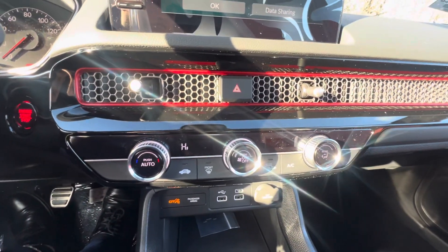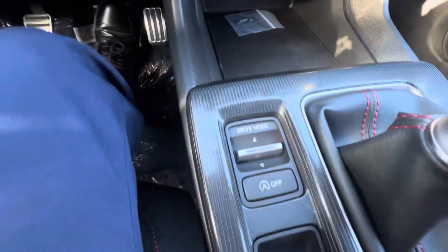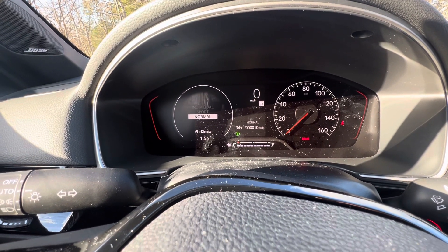Six-speed manual. You also have your climate control right over here. You have different driving modes — I'll show you what that does: Sport, Individual, Normal.